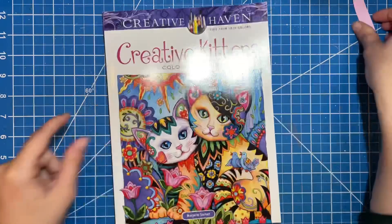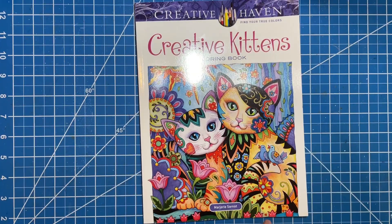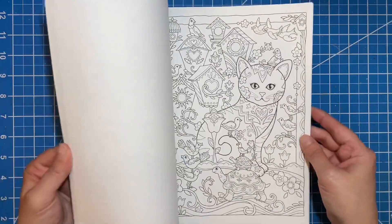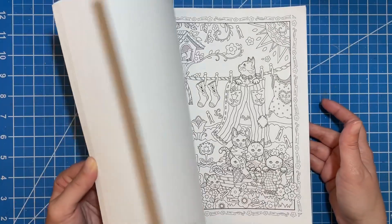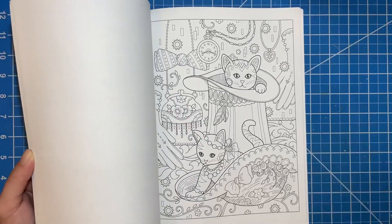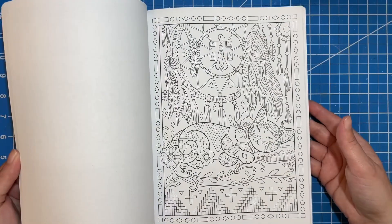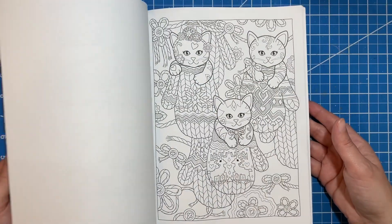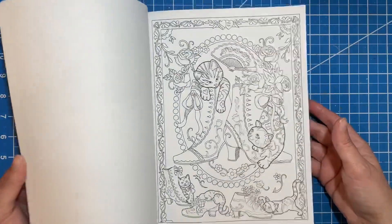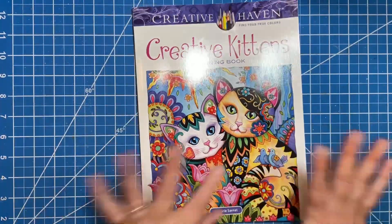From Creative Haven I got this Creative Kittens coloring book. I don't have very many of the ones that are super doodly on the animals — I have the owl one and I think I got the foxes one, but I passed that on to someone else. This kittens one is really cute and I think it's going to be fun to color. I liked the kittens one better than the cats or dog version, so I went with this one.